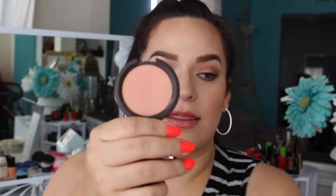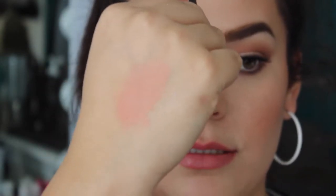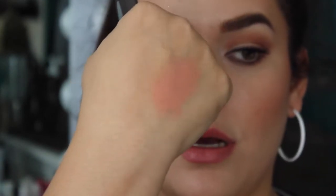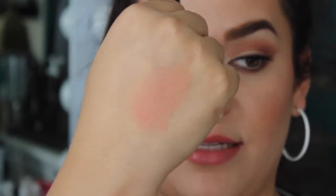From Sephora I got the Becca Mineral Blush in Damson Fly. It's a beautiful peachy golden blush — that's literally my description. I'll do a quick swatch on my hand. It's such a beautiful coral blush and is great for every skin tone. I highly recommend it if you're in the market for a high-end blush.